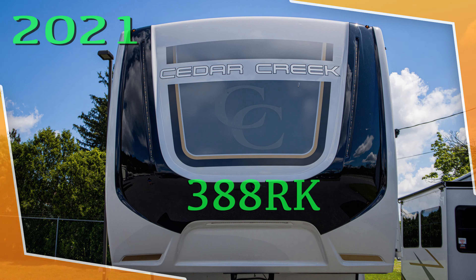We have a 50 amp service and a 12-gallon Suburban hot water heater. There's only one discharge location on here, as you can also see there. Hydraulic leveling system.